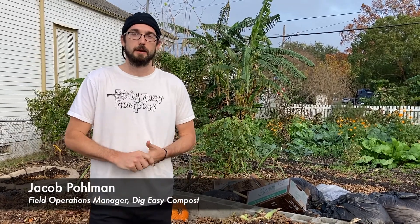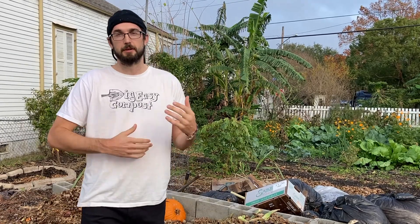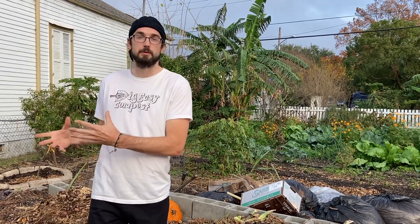Hi, my name is Jacob. I'm with DigEasy Compost. I'm the field operations manager, meaning I'm the guy that's doing the composting and processing it and turning it into a finished product.